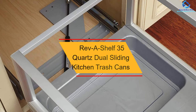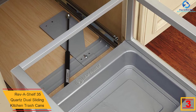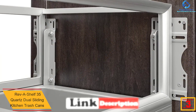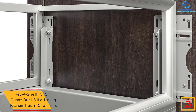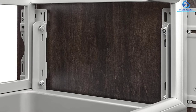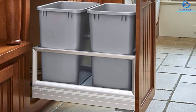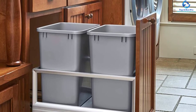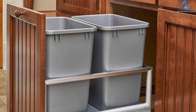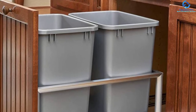At number three, we have the Rev A Shelf 35-quart dual sliding kitchen trash cans. The pack includes dual trash cans with 35 quarts each, offering a large combined volume for more trash and easy sorting. The frames are built using quality aluminum materials for a longer lifespan and durability. They measure 22 by 14 by 19.5 inches for a proper fit to 18-inch cabinets, feature a pullout opening mechanism, and have full-extension ball bearing slides supporting 150 pounds.